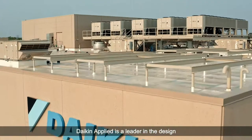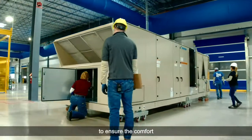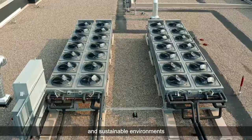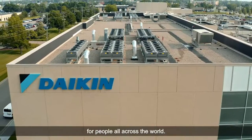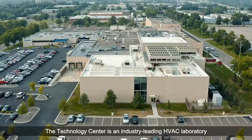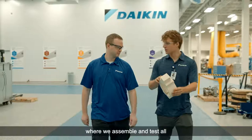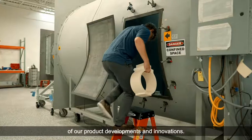Daikin Applied is a leader in the design and manufacture of commercial and industrial HVAC systems to ensure the comfort and sustainable environments for people all across the world. The Technology Center is an industry-leading HVAC laboratory where we assemble and test all of our product developments and innovations.